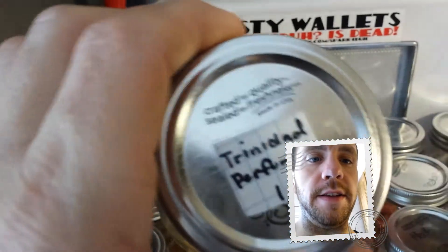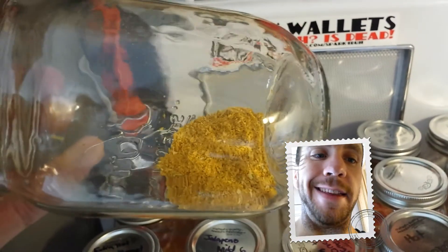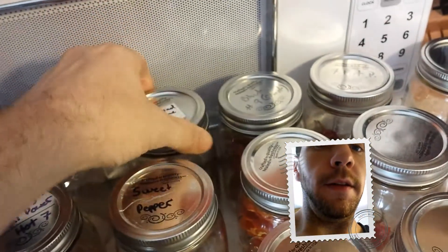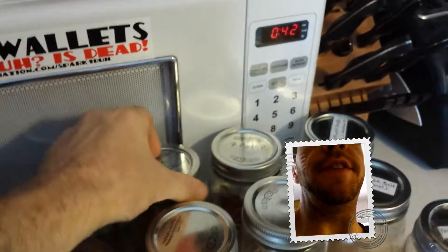This is my Trinidad Perfume dust. I've been drying them, grinding them, and using it as fast as I get them. I'm going to show you guys some pictures real quick — stay tuned, my camera's about to cut off.